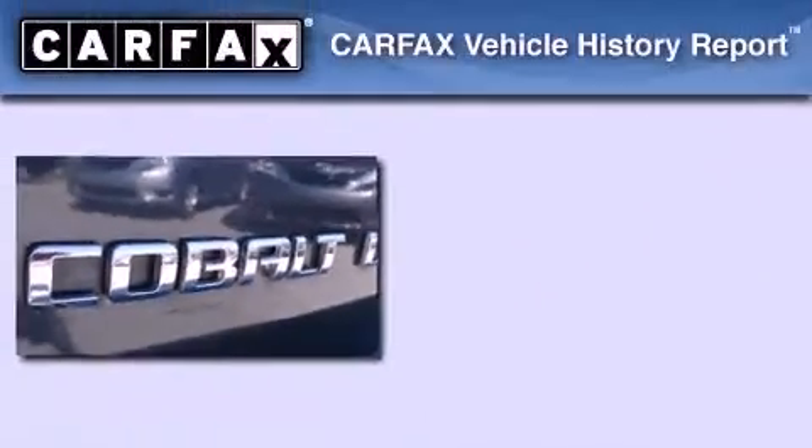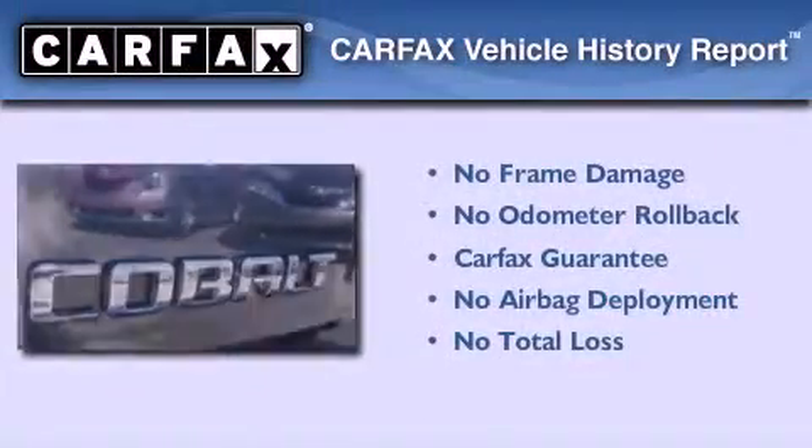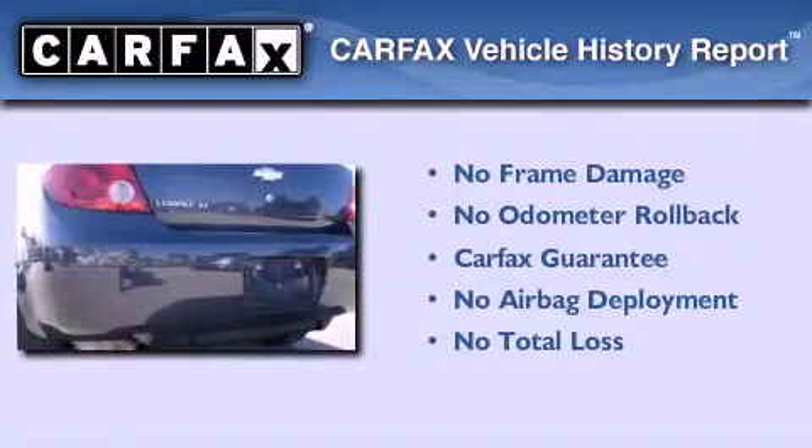With an EPA estimated rating of 37 miles per gallon on the highway, fuel efficiency does not take a back seat. Not to mention that this Chevrolet qualifies for the Carfax buyback guarantee.